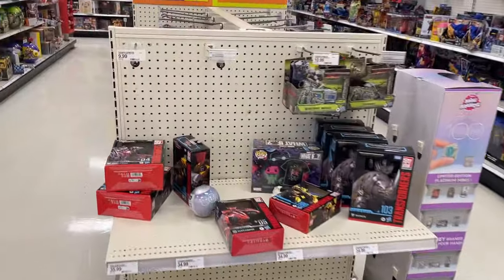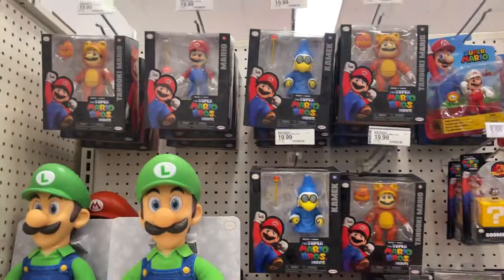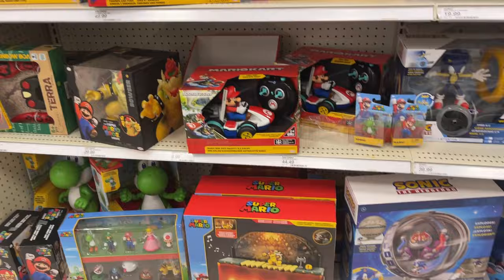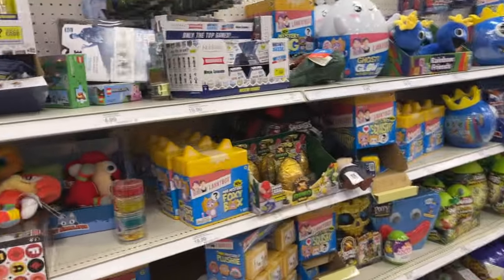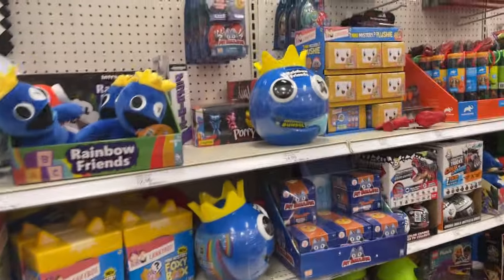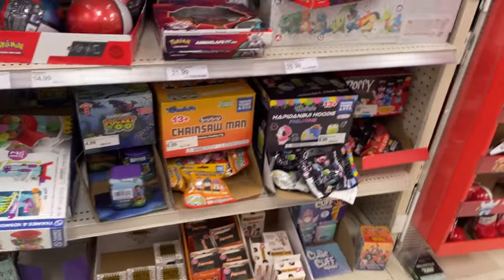A little bit of Transformers there. Harry Potter. We got some Mario movie, different Mario characters. Sonic, Sonic, all the little Sonic plushies. A little Minecraft. A little Poppy Playtime. It's kind of all stuff mixed in. Got some cards, some mystery stuff going on. What we got on the end caps? Anything fun? A little bit of Lego.